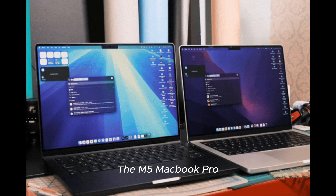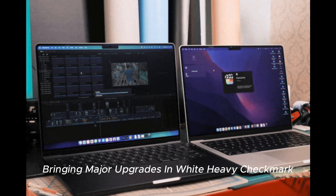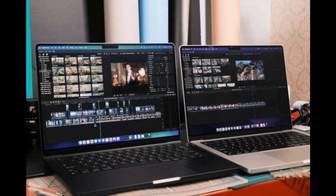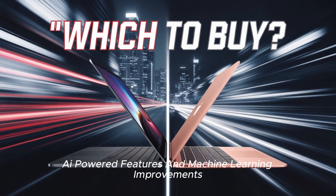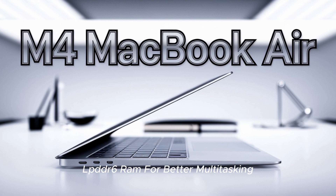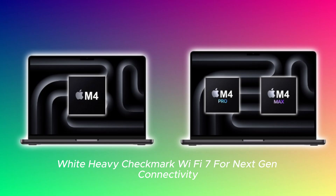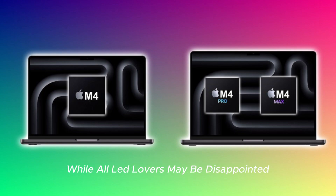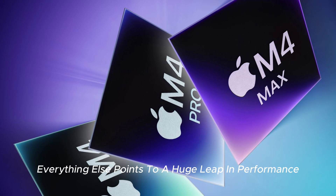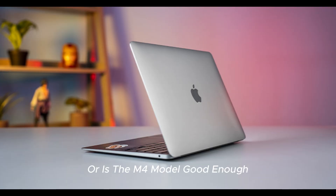Final thoughts — is the M5 MacBook Pro worth the hype? The M5 MacBook Pro is shaping up to be a beast of a machine, bringing major upgrades in CPU performance, GPU power, AI capabilities, and Wi-Fi 7 for next-gen connectivity. While OLED lovers may be disappointed, everything else points to a huge leap in performance and efficiency. So, what do you think? Will you wait for the M5 MacBook Pro, or is the M4 model good enough? Let me know in the comments.